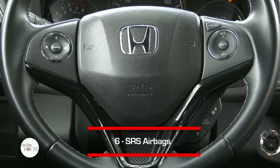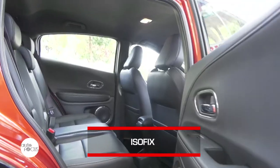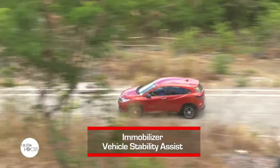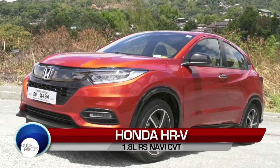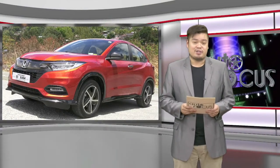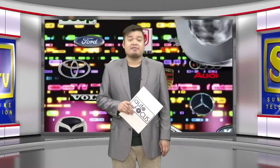The HR-V is also equipped with reliable safety features such as six airbags, anti-lock braking system with electronic brake force distribution, ISOFIX, immobilizer, and vehicle stability assist, among others. That was the Honda HR-V, one of the most sought-after cars of this generation, our featured vehicle in this car review. The latest auto industry news and developments right after this break.